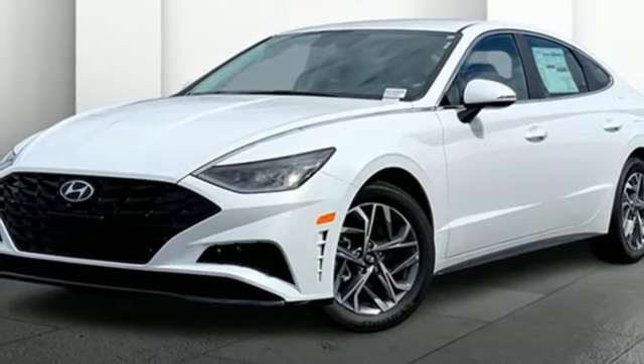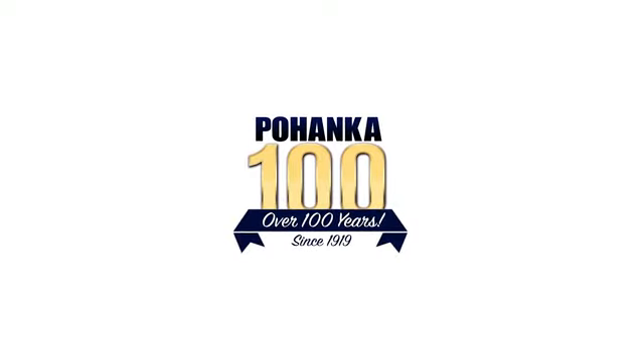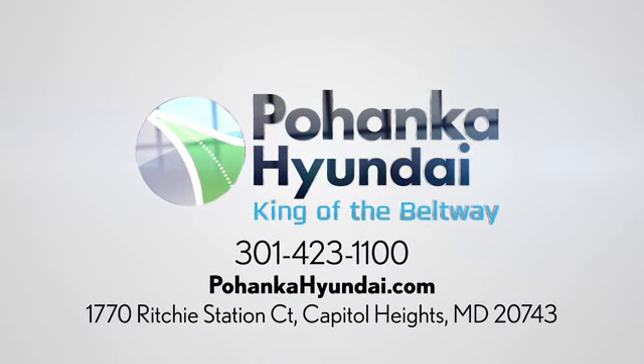time for a test drive, the time is now. Experience it today — visit Pohanka Hyundai, king of the beltway. We're conveniently located on the Capitol Beltway at exit 13, 1770 Ritchie Station Court in Capitol Heights, Maryland.